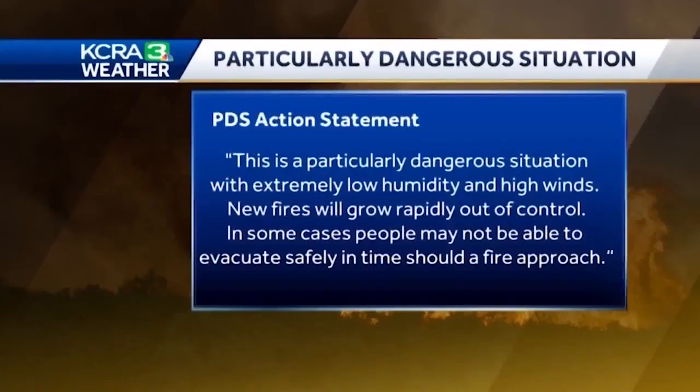Take a look at the strong wording in the official action statement during a PDS issued by the National Weather Service: 'This is a particularly dangerous situation with extremely low humidity and high winds. New fires will grow rapidly out of control. In some cases, people may not be able to evacuate safely in time should a fire approach.' We know these instances will be rare, but when a PDS is issued, basically it's saying: be ready to go.